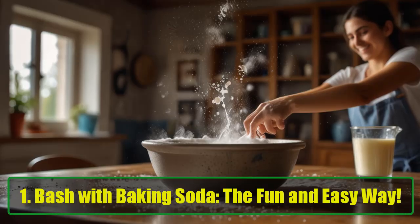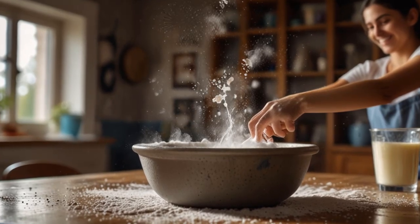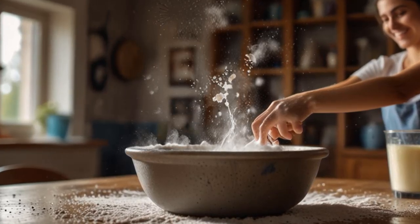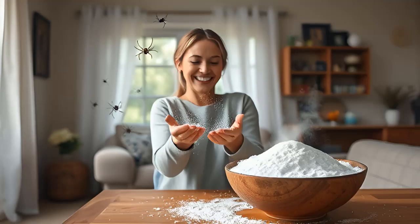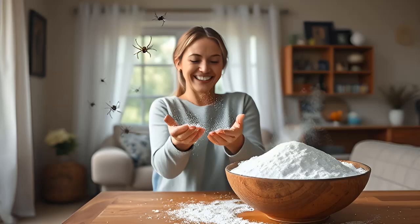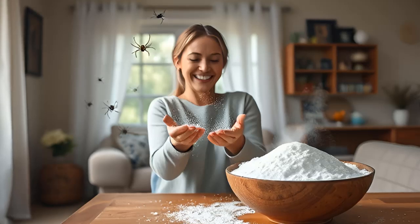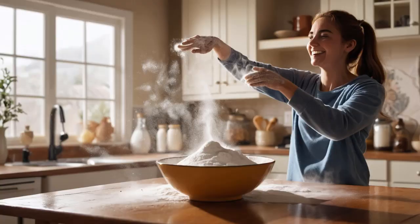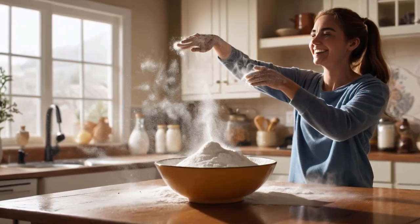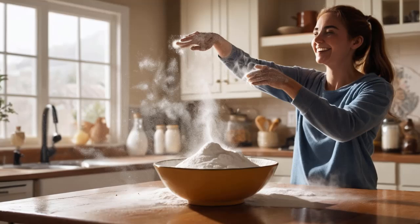Tip 1: Bash with Baking Soda. Why baking soda? It's cheap, non-toxic, and works like magic when it comes to repelling spiders. Spiders hate dry, abrasive textures like baking soda — it dries them out and disrupts their creepy, webby vibes. And you probably already have some in your pantry. Sprinkle it in all the places where spiders like to hide or enter your house: windowsills, doorways, corners, baseboards, or those dark spooky spots under furniture. Lay down a thin line of baking soda like you're drawing a spider-proof force field.